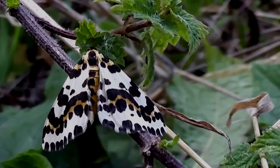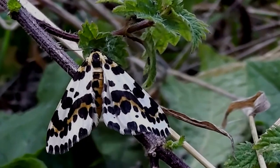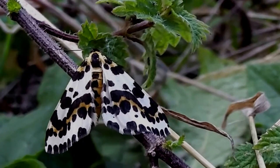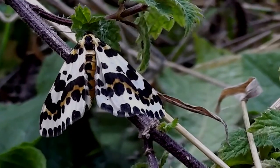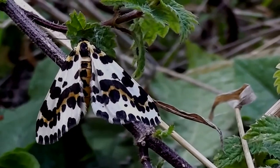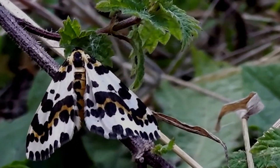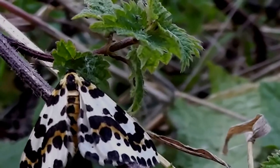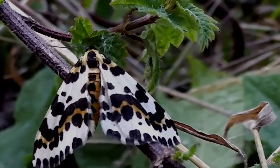Hi, it's John. It's the 2nd of August, about 7 o'clock in the evening, and I've just come down to the kitchen garden apartment just to see if there's any spinach down here. I noticed this moth — I think it's a magpie moth, not very rare but quite colourful.